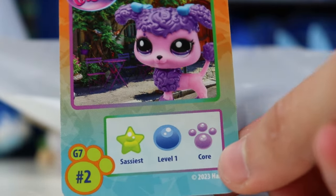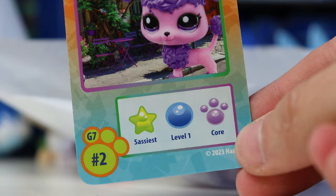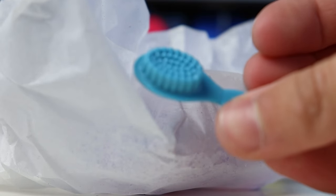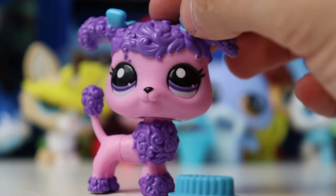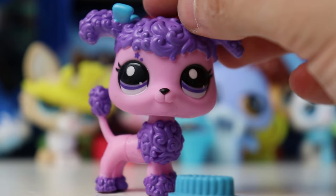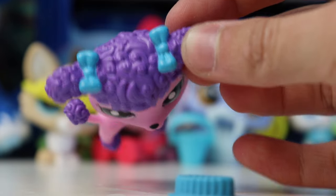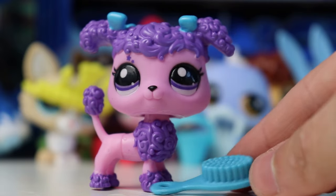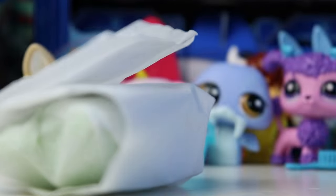Here is the next code and we're getting the poodle — probably another one of my least favorites to be honest, but I still like her colors. This is number two, sassiest level one and core. The accessory is a little hairbrush, which looks very similar to a G2 hairbrush but a little bit different. Seeing her in real life I do think I like her a little better — I love the little tiny stars, reminds me of the hearts on the panda, and I like the way her purple eyes complement the hair. I'm not really the biggest fan of this mold, but I do like how the accessory matches her bows.